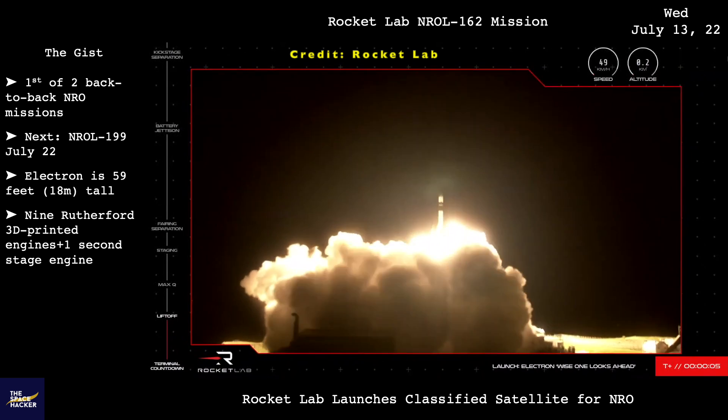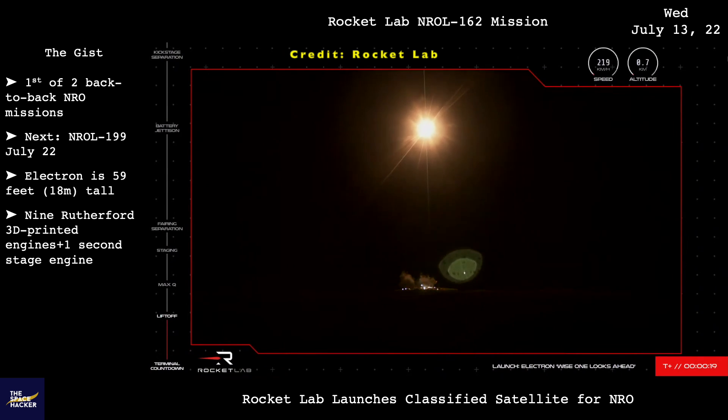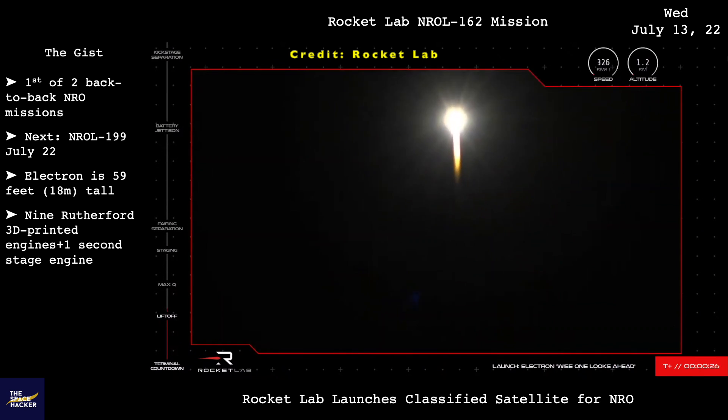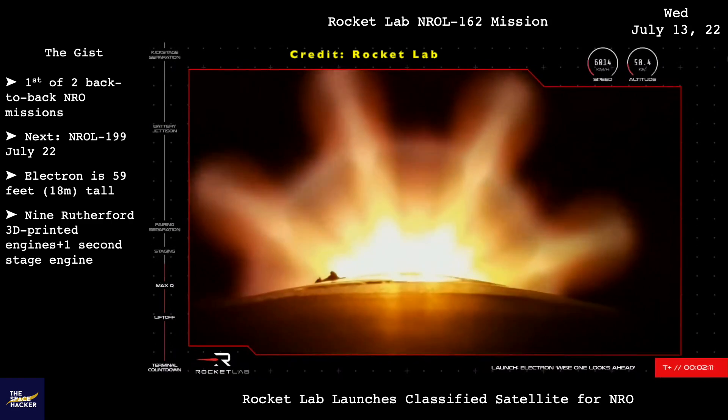Rocket Lab successfully launched the classified NRO-L162 satellite for the U.S. National Reconnaissance Office, the first of two back-to-back NRO missions. The next mission is NRO-L199 on July 22.